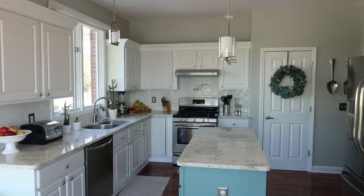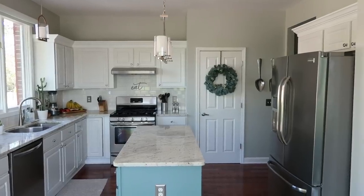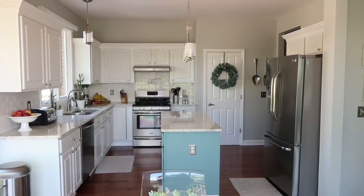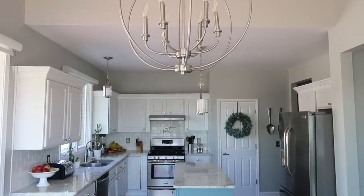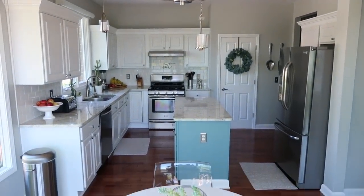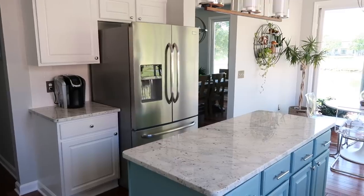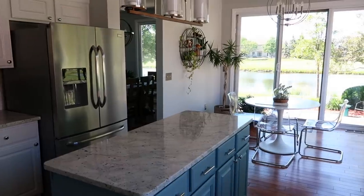Hi guys, and welcome back to my channel. Today I'm doing a full tour of my kitchen. I'm going to share how I have everything organized and where I keep everything. This is a way to organize that works really well — it isn't over the top, but it's neat, easy to find things, and it works really well for our family. I hope it will give you some ideas. I'm going to show you inside all of my cabinets, drawers, fridge, freezer, and pantry.